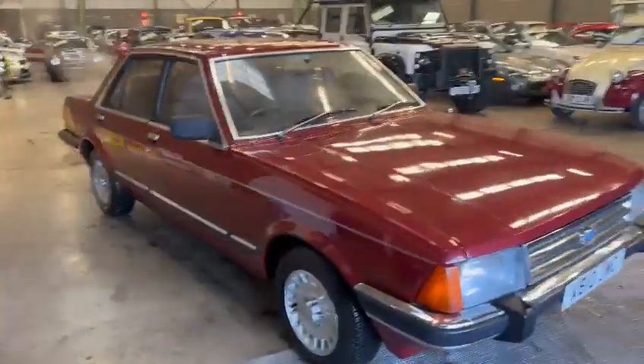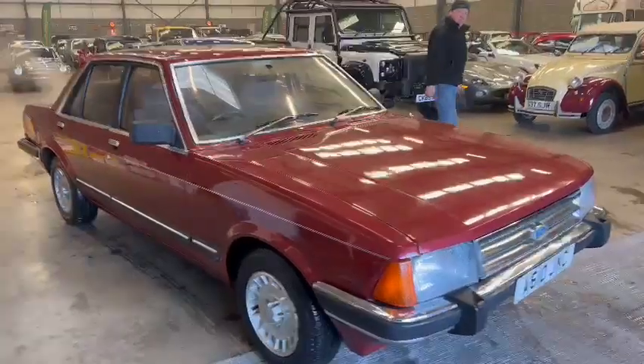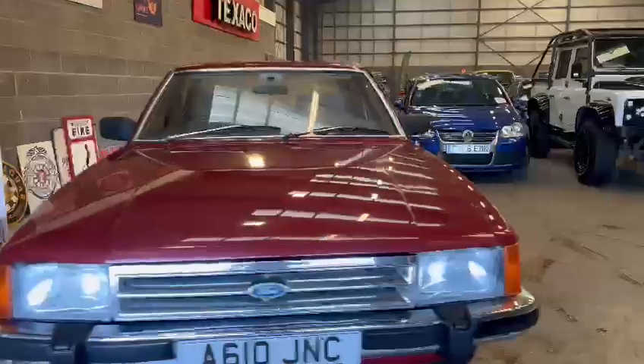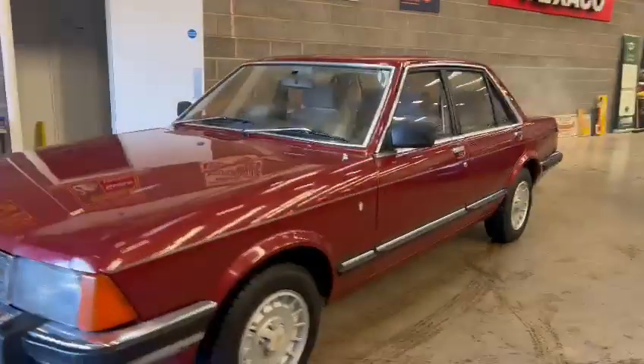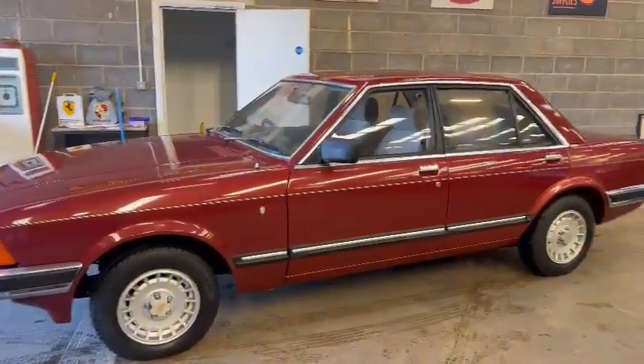Right then guys and girls, here we go — the Granada look. Just landed with us for our next sale, down on display here at Pickering. Mick's just giving it a quick wash and leather off. Doesn't look a bad car in all fairness.